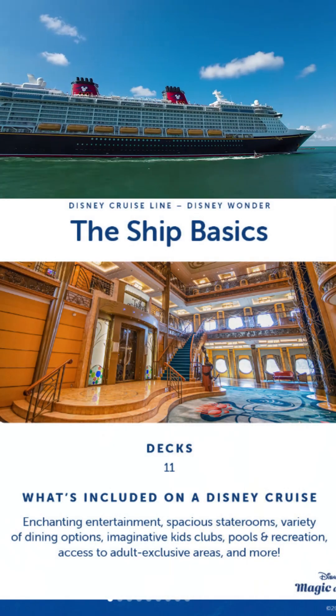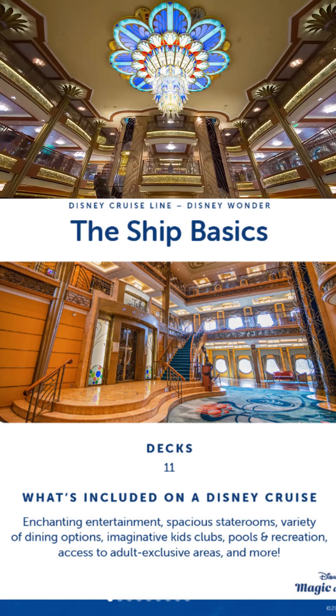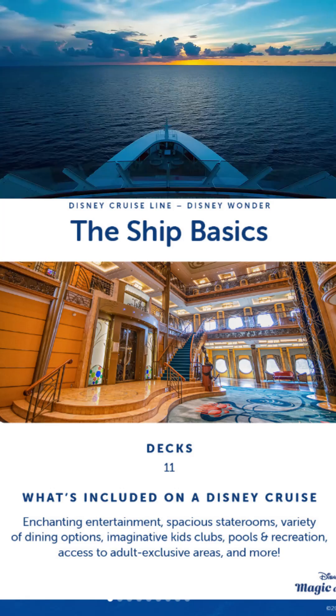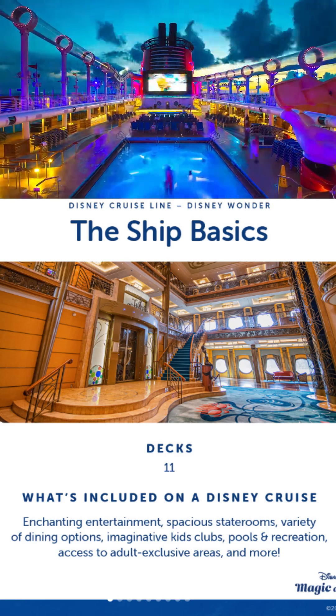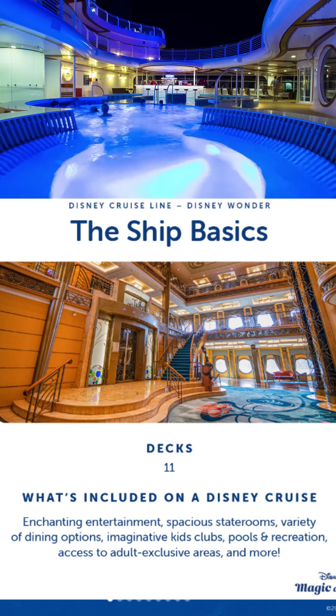The ship's basics: on deck 11, what's included on a Disney cruise — enchanting entertainment, spacious staterooms, a variety of dining options, imaginative kids clubs, pools and recreation, access to adult exclusive areas and more. So if you've been watching the videos, I'm sure you've been doing your research online. There is a lot to take in, so let's quickly go through these.